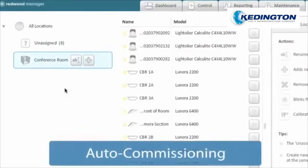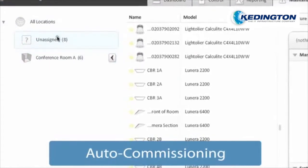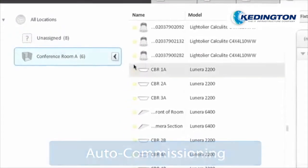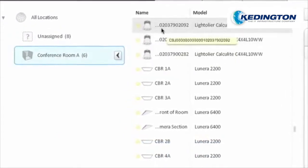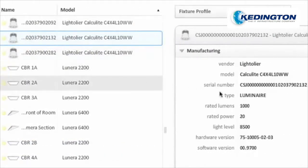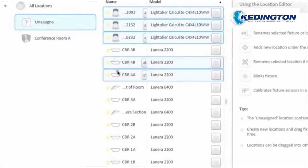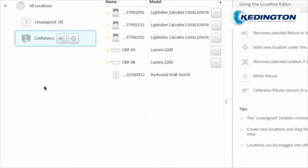Commissioning a lighting system typically takes days. Redwood has created the world's first truly plug-and-play lighting system. All light fixtures are automatically populated in the system with detailed information about each light, and setup is as easy as dragging and dropping light fixtures into locations. Redwood transforms the commissioning process from days to hours.